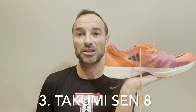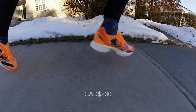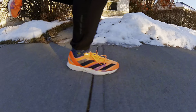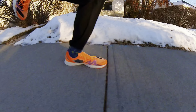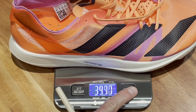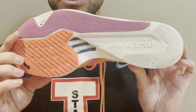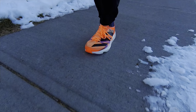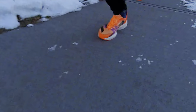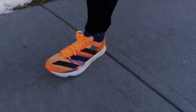Number three on the list is the Takumi Sen 8. This is a shoe I've not run a ton in, but I've really enjoyed what I've done in it. It's quite a specific shoe — if I were racing a 5k I think I'd still go with something like the Vaporfly. This is probably the perfect track session shoe. They should be $230 but I got them for $170 in a sale. The reason they're not higher on the list is because they're quite specific in terms of what you can use them for — really shorter stuff is where I'd use them.